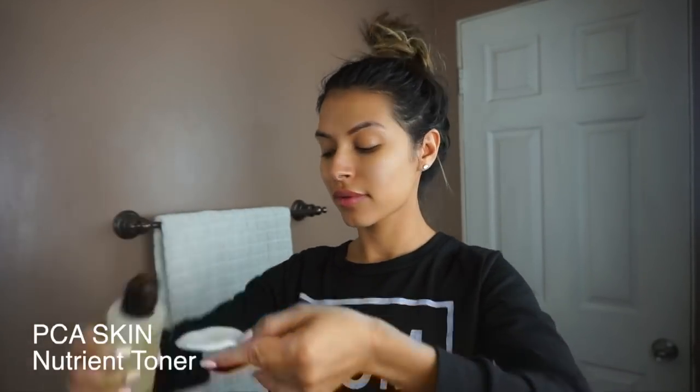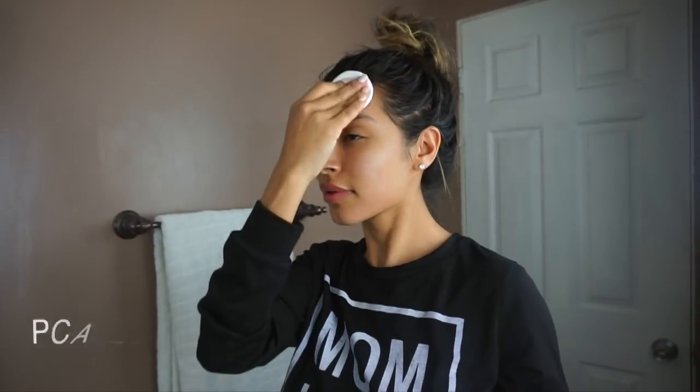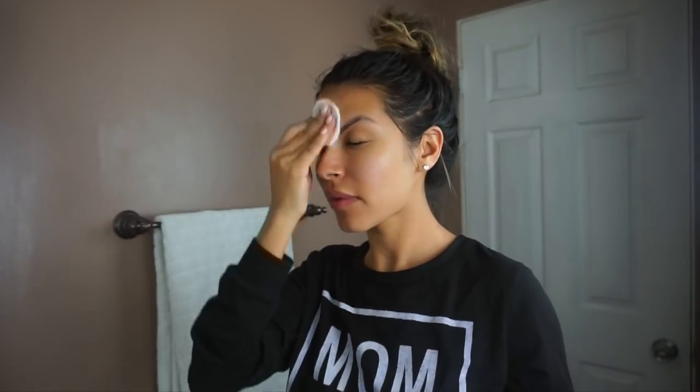Then I go ahead and use PCA Skin's Nutrient Toner. This by far is one of my favorite toners. It's a pumpkin wine based toner that's designed to help the appearance of pores. It gently exfoliates and it has all these additional nutritional benefits to the skin.